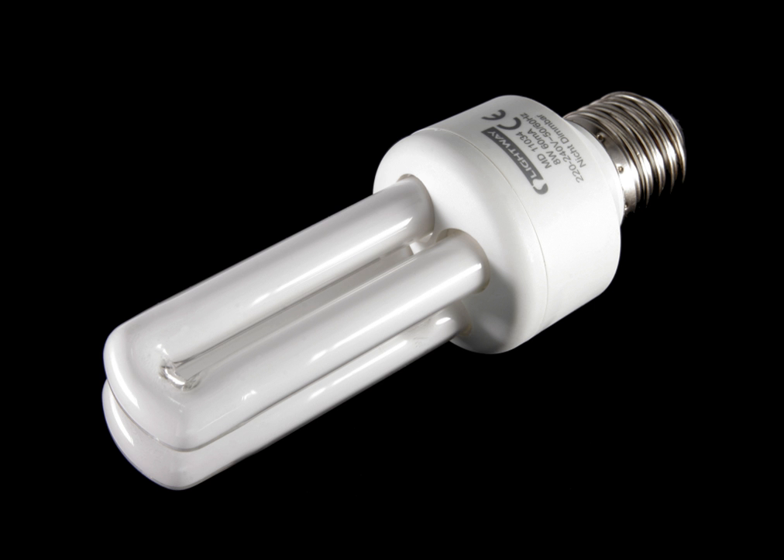A CFL has a higher purchase price than an incandescent lamp, but can save over five times its purchase price in electricity costs over the lamp's lifetime. Like all fluorescent lamps, CFLs contain toxic mercury which complicates their disposal. In many countries, governments have banned the disposal of CFLs together with regular garbage, and have established special collection systems for CFLs and other hazardous waste.